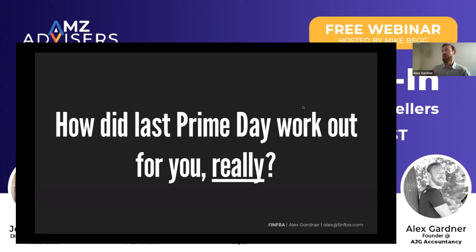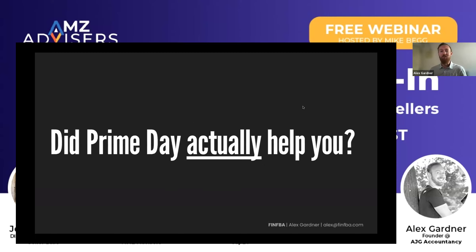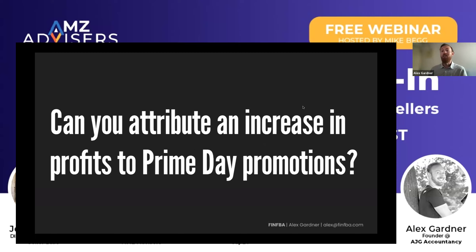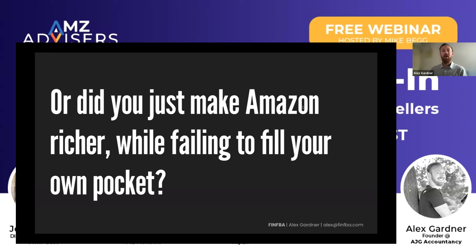If you did see a ranking increase, that's fantastic. But did Prime Day actually help you? Did your revenue grow after Amazon Prime Day and retain that growth in Q3, Q4, and beyond? Can you actually attribute an increase in profits to any of your Prime Day promotions? Or did you just make Amazon richer while failing to fill your own pockets? Of course, this is going to be very dependent on brands. Some brands use Amazon Prime Day and have amazing success stories. This is more talking about the other roughly 80% of brands who maybe get a little bit disappointed from Prime Day results and don't have long-term gains from it.